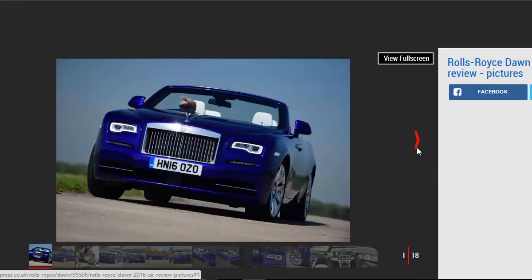For: Unrivaled luxury, refinement with the roof up or down, good to drive. Against: Undeniably expensive, vast footprint, poor fuel economy.